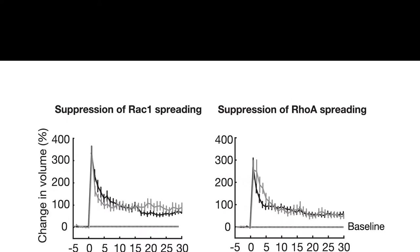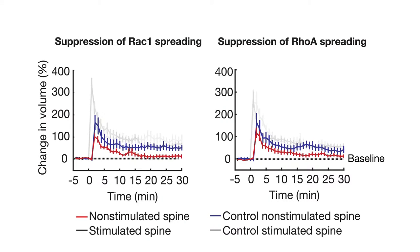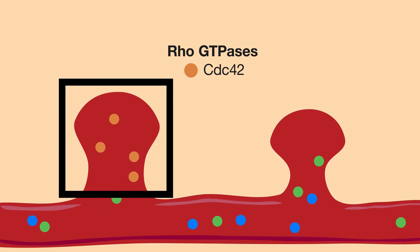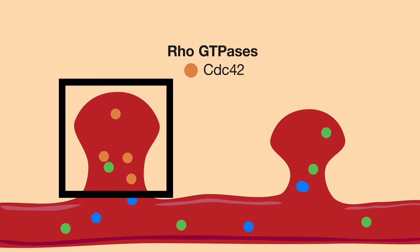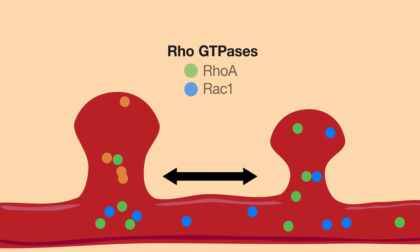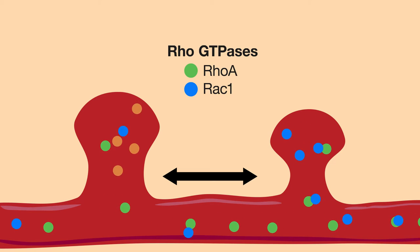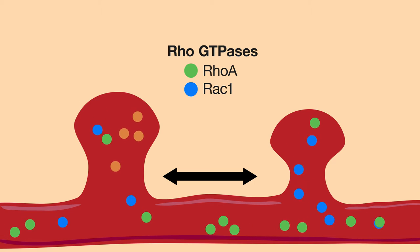Without spreading of both RhoA and RAC1 activation into nearby spines, stimulating one spine could no longer facilitate similar changes in nearby spines. Thus, the partitioning of CDC42 signaling may explain how changes in spine structure can be specific to a single active synapse, while the spreading of RhoA and RAC1 activity may explain how stimulation can influence nearby, unstimulated synapses.